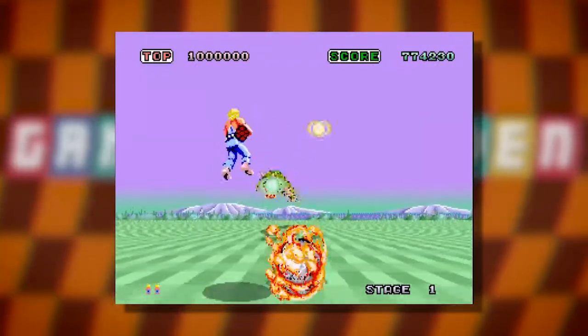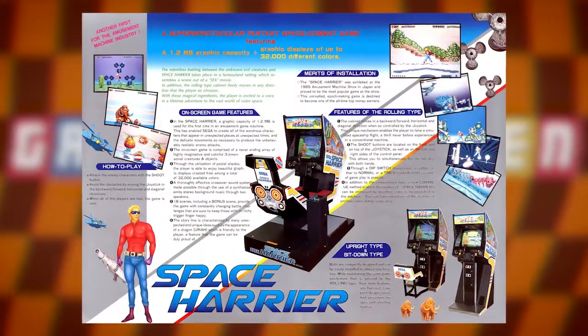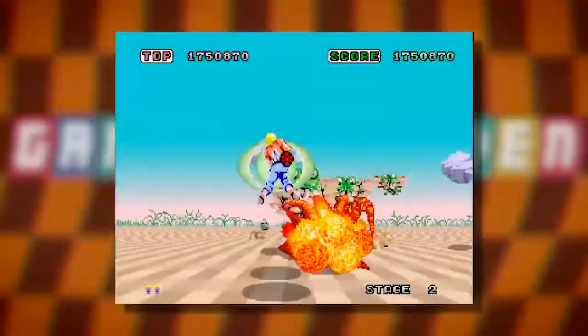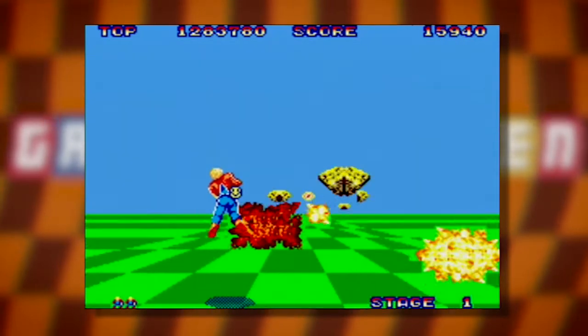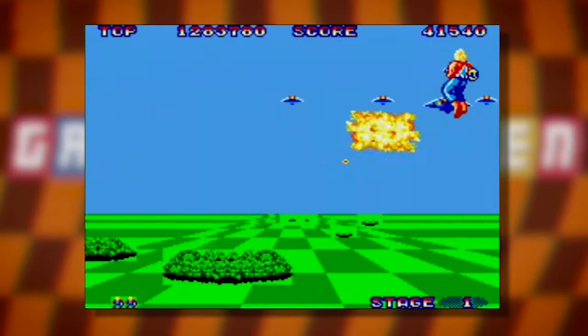The next game in the big four is Space Harrier. Released in arcades in late 1985, it would set the standard for cabinets for years to come, and if Hang-On made Suzuki and AM2 stars, then this shot them into space — literally. It received a European Master System port in '87, becoming the first game to use a huge 2-megabit cartridge. This port is generally highly regarded, but I really don't get on well with it.